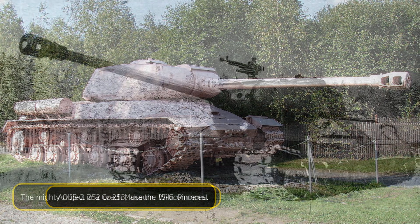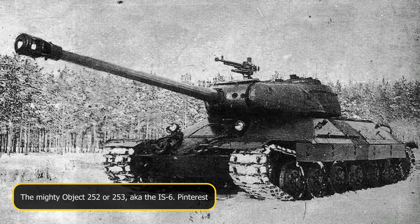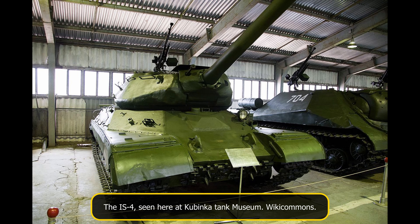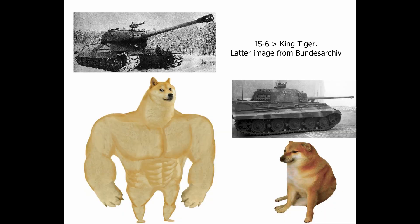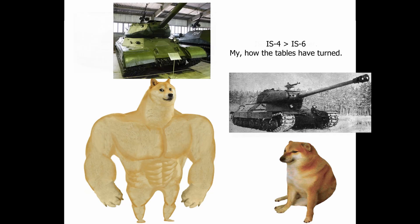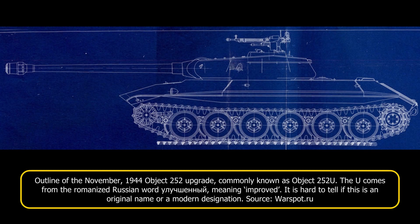The development process resulted in the IS-6, or the Object 252, and the Object 253, and the IS-4, the Object 701. This program was as secret as it was ambitious, with two rival factories working on their designs in absolute secrecy in fear of leaking information to one another. On paper, the IS-6 seemed superior to any panzer in Germany's arsenal at the time. However, due to its mechanical issues and overall poor performance, it lost to its competitor, the IS-4, which would go on to enter service in 1946. Despite this, a last-ditch effort to revamp the IS-6 was made with limited success. This renewed vehicle would become known as the Object 252U.